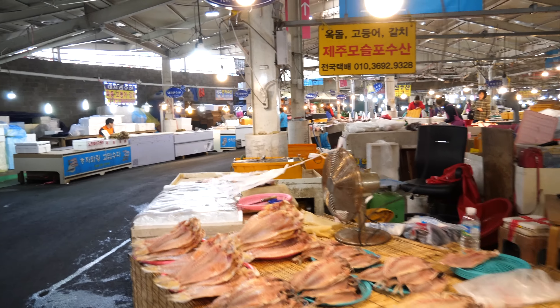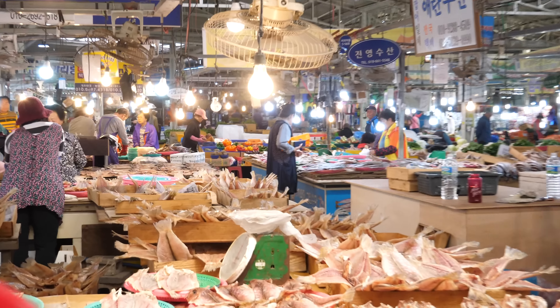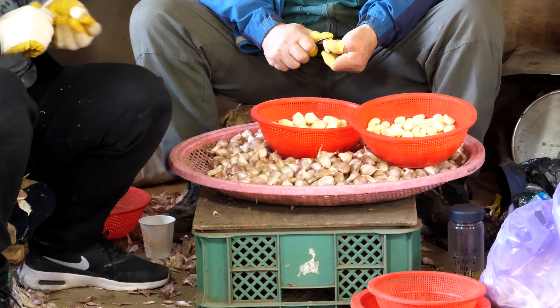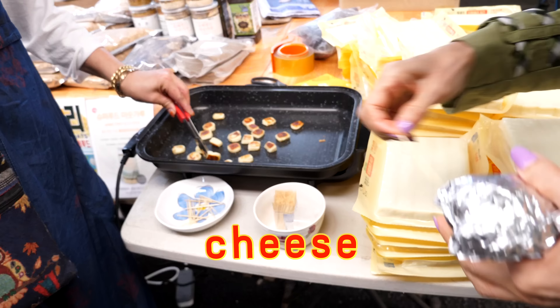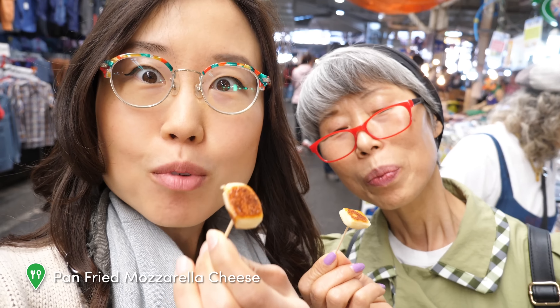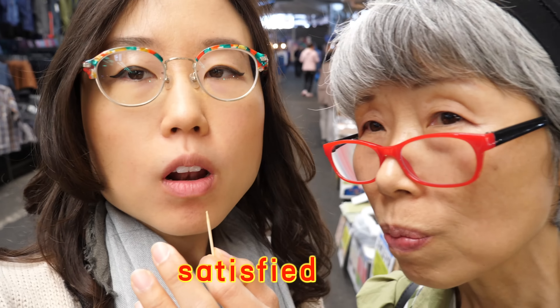It looks like we have entered the seafood section. This area may be dedicated to seafood, but the rows upon rows of light bulbs capture my attention more. Holy wow — the patience to peel so much garlic. Oh, we have samples! It's cheese. Look at how golden and golden brown that is. Mmm. Love the taste, love the texture.